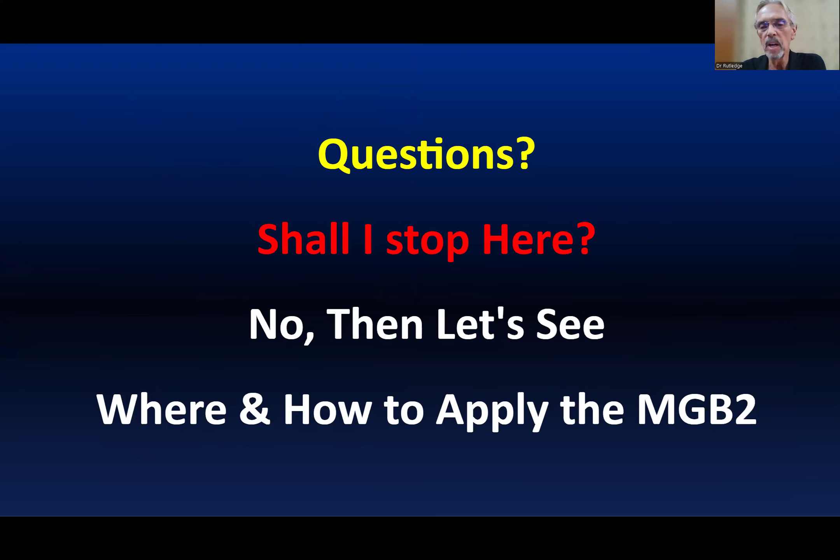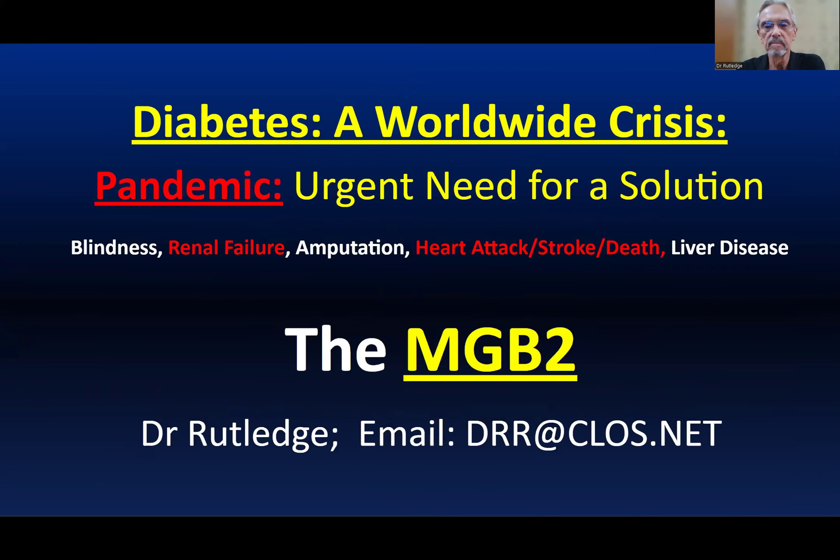Let's see where and how we should apply the MGB2. We are going to point out that there's presently a worldwide crisis — a pandemic equal to the pandemic from COVID — and there's an urgent need for a solution because of the complications of diabetes: blindness, kidney failure, amputation, heart attack, stroke, and liver disease. And the MGB, we believe, is the cure.